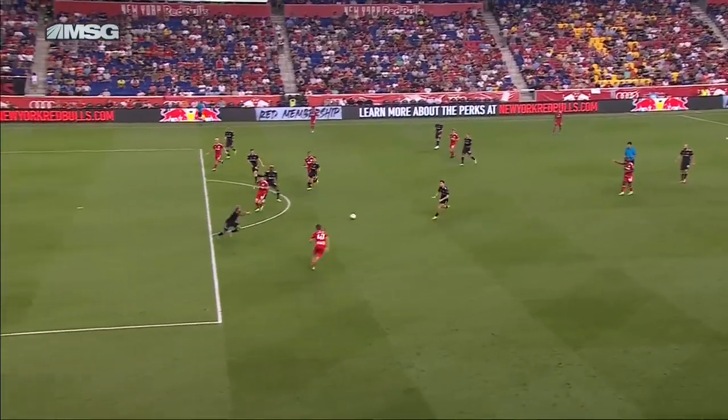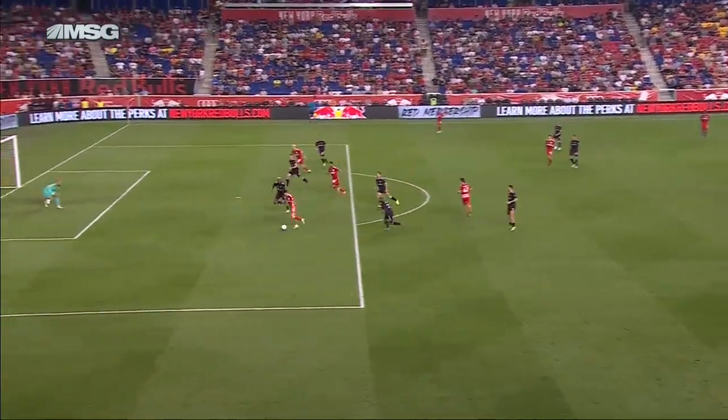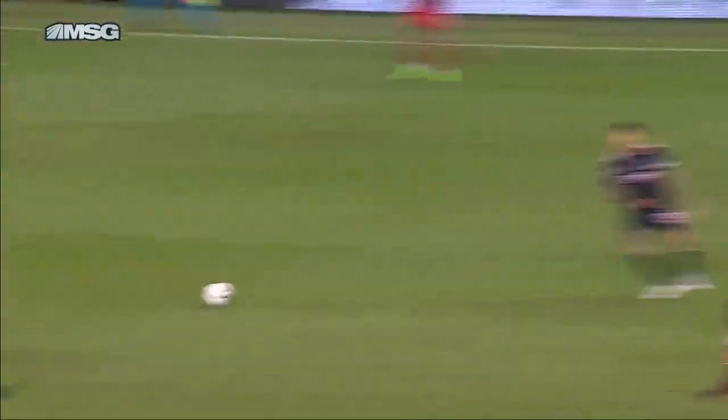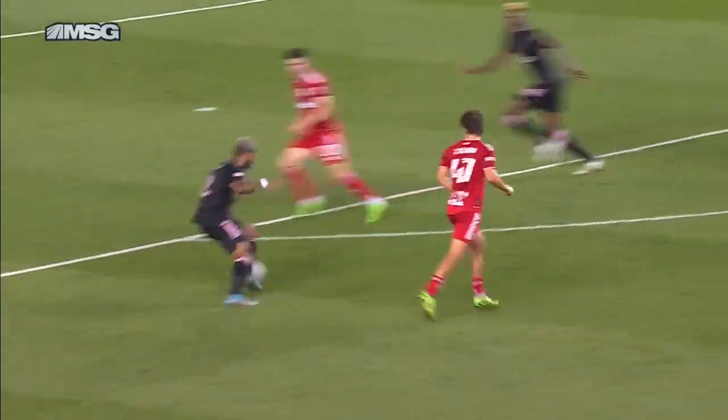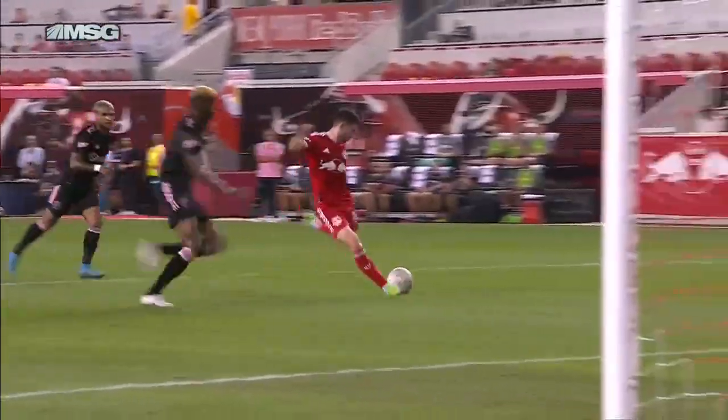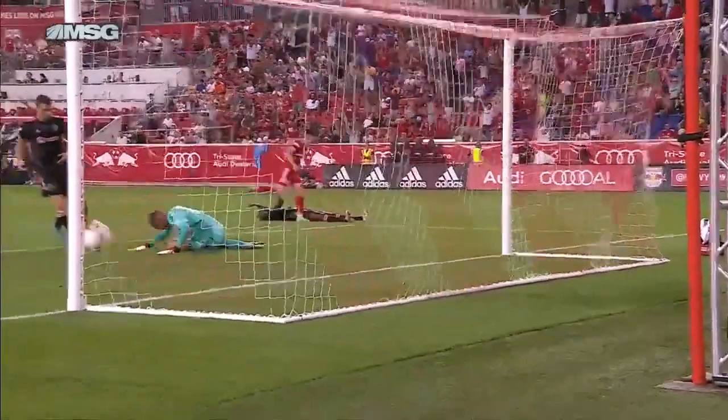Terrific sequence. That's the little clever backheel by Tolkien. And Lewis Morgan, the beneficiary, drills that ball to the left of Callender. Callender frustrated, thinks he could have made a better play on it, but it's in the back of the net.